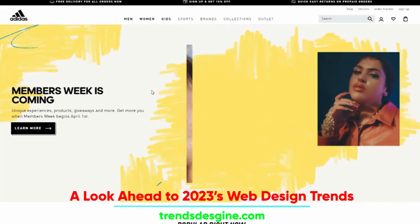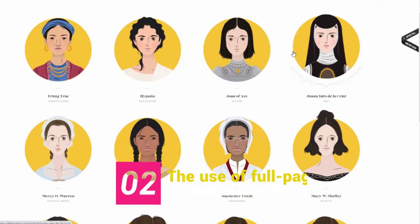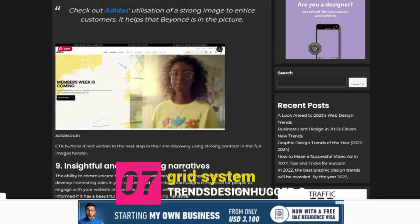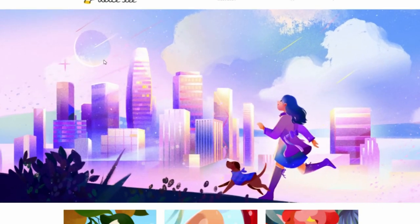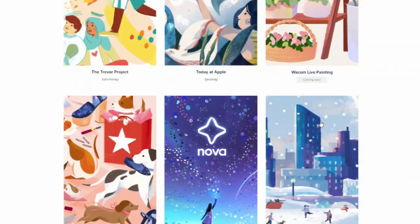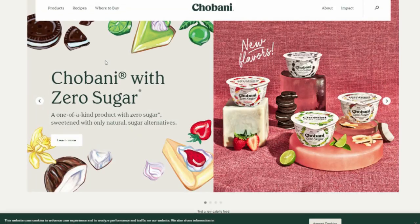A look ahead to 2023 web design trends. In 2023, current web design takes cues from print media and other classic art forms. The use of full page headers will become a common approach. Illustrations bring your company's image and website to life. Modern web design is returning to simplicity with an emphasis on meaningful white space. Dynamic scrolling is another way to include background video into a user's experience.